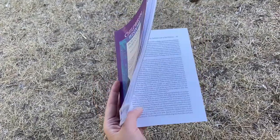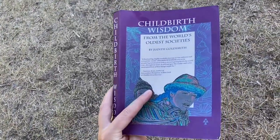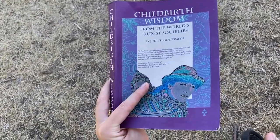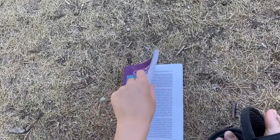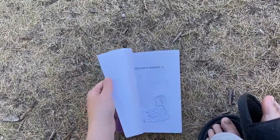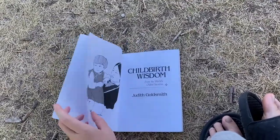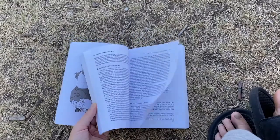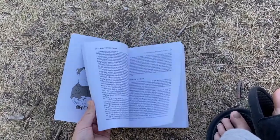I'm reading this book again, probably for the third time. I read it almost every time I'm pregnant — it has a really good amount of stories about tribal societies and how they do pregnancy, birth, and raising babies.